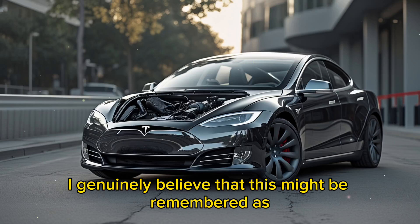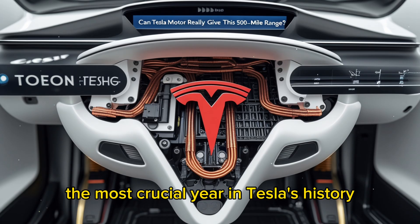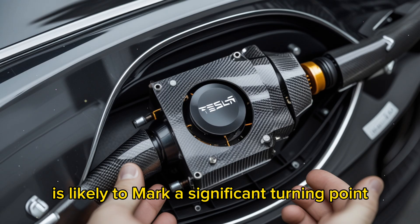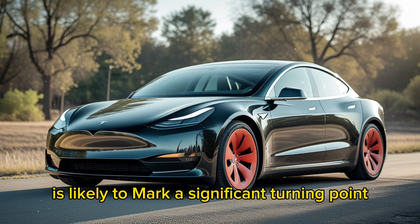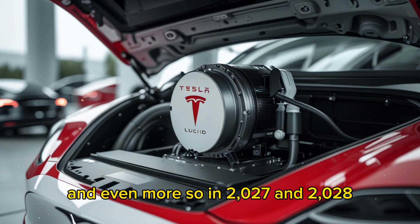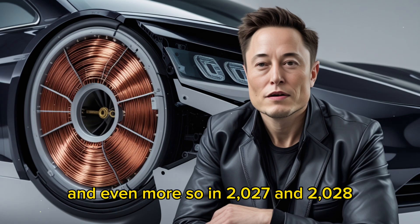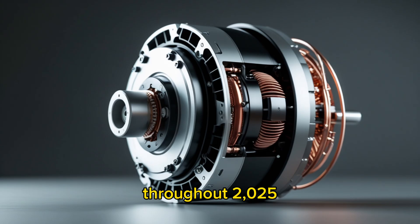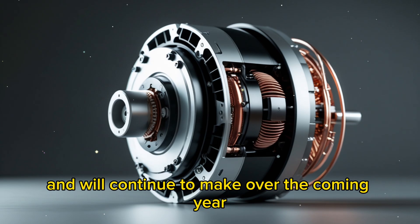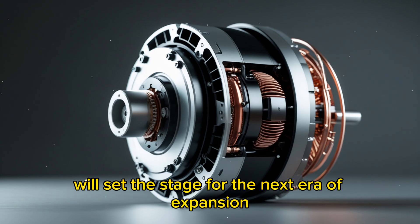I genuinely believe that this might be remembered as the most crucial year in Tesla's history. The year 2025 is likely to mark a significant turning point, with things accelerating next year and even more so in 2027 and 2028. Throughout 2025, we are set to unveil multiple new products. The investments we've already made and will continue to make over the coming year will set the stage for the next era of expansion.